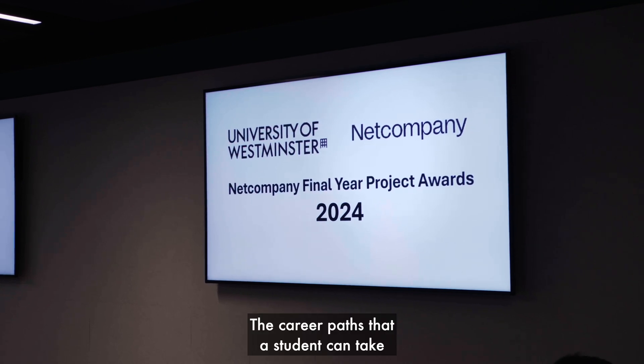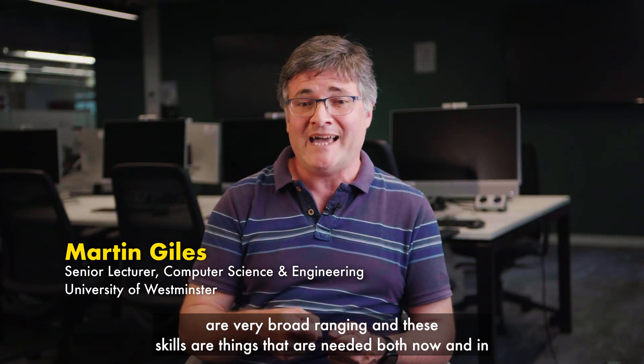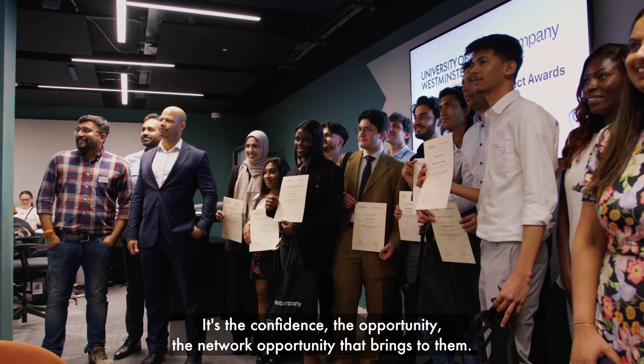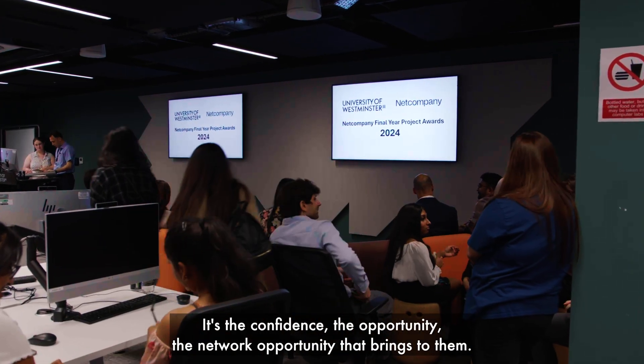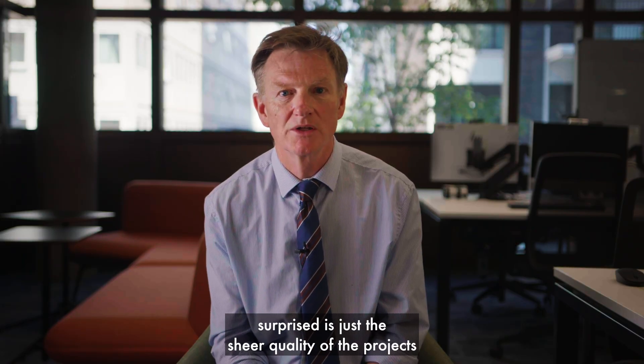The career paths that a student can take are very broad-ranging, and these skills are needed both now and in the future as things become ever smarter. It's the confidence, the opportunity, the network that it brings to them — and one thing we're always really surprised by is just the sheer quality of the projects that we see at this event.